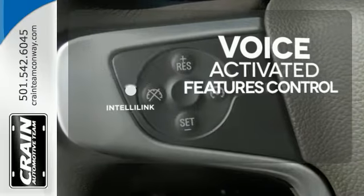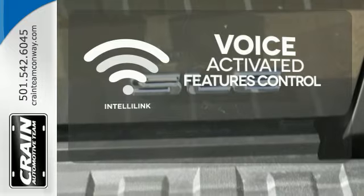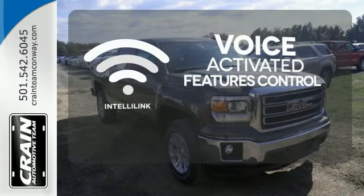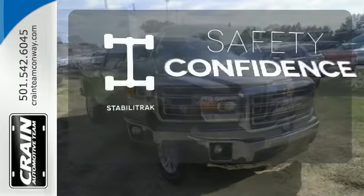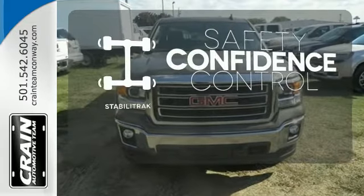Streamline your hands-free calling, PDAs, digital media devices, and more with the attractive and seamlessly integrated IntelliLink system. Enhance your vehicle safety while increasing your confidence and control as a driver with StabiliTrac.